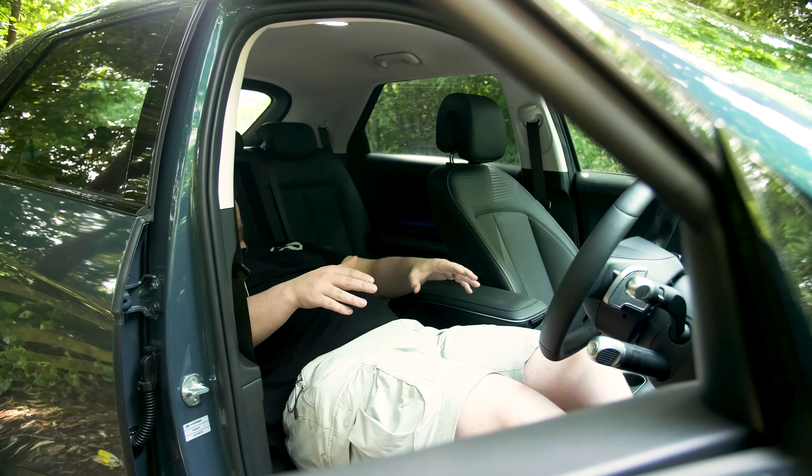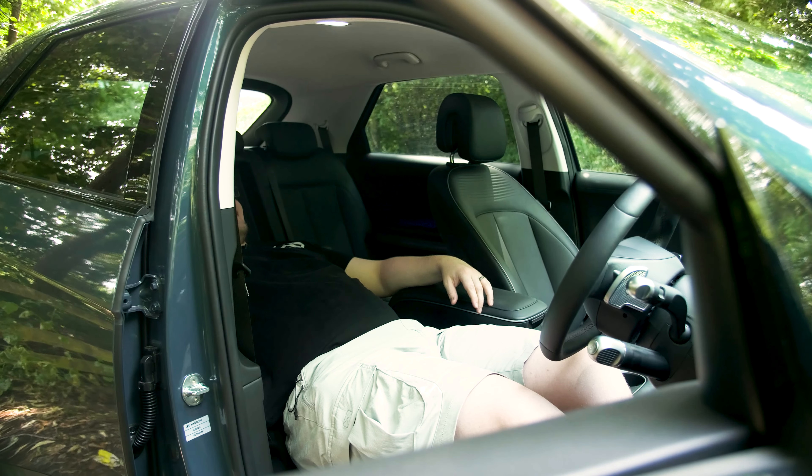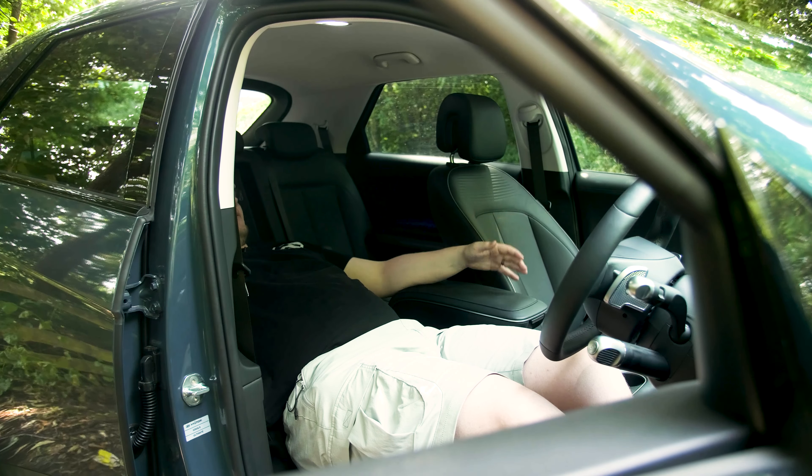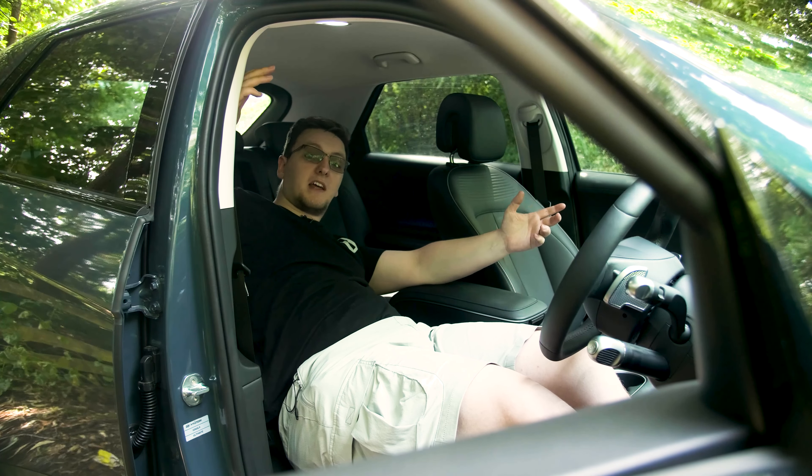I am lying down with my feet up in the front of an Ioniq 5. I guess this is for if you fancy a nap while you're waiting for a charger, but it's quite a nice place to be.